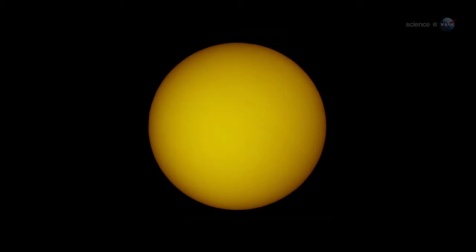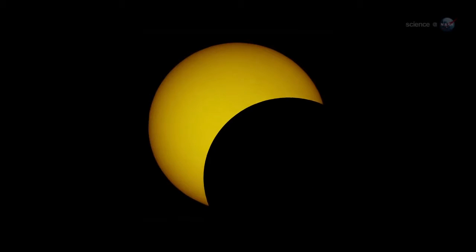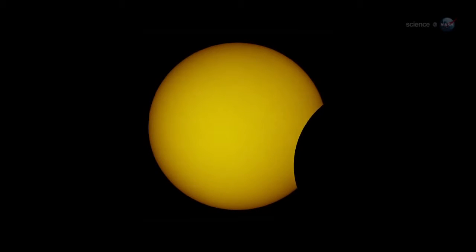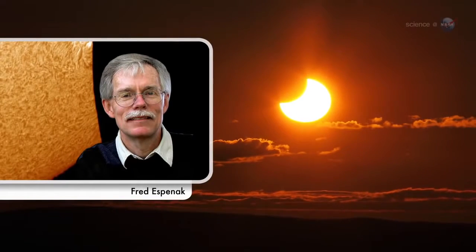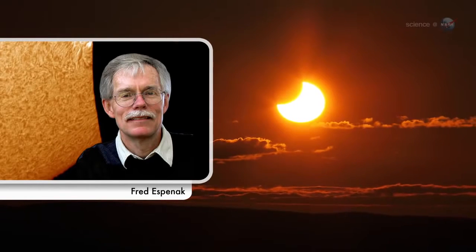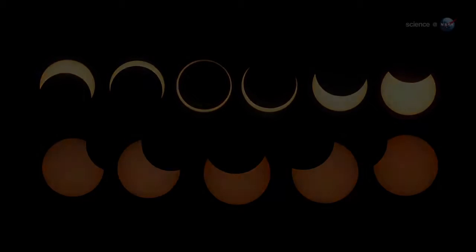Outside of this relatively narrow zone, the eclipse will be partial. Observers almost everywhere west of the Mississippi will see a crescent-shaped Sun as the Moon passes by off-center. I like to compare different types of eclipses on a scale of 1 to 10 as visual spectacles, says NASA's leading eclipse expert Fred Espinak of the Goddard Space Flight Center. If a partial eclipse is a 5, then an annular eclipse is a 9.